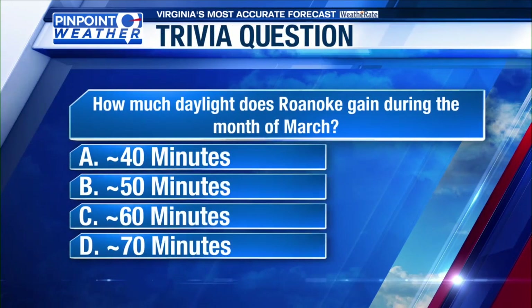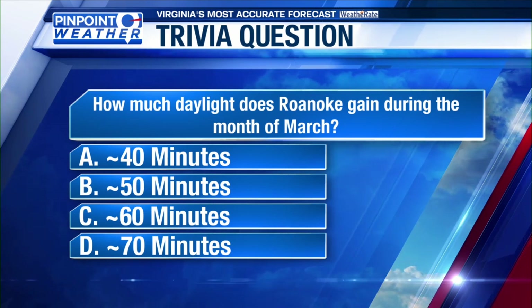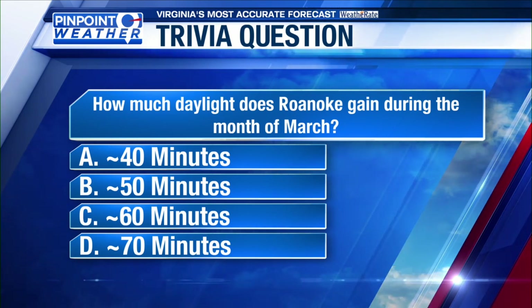It's time to reveal the answer to today's weather trivia question. That question: how much daylight does Roanoke gain during the month of March? Hazel Marie, you want to give it a shot?